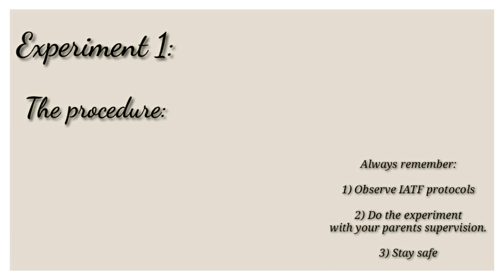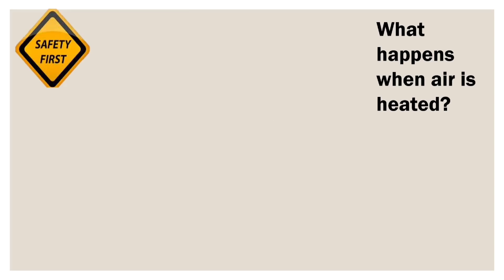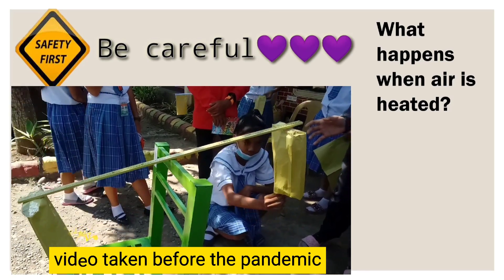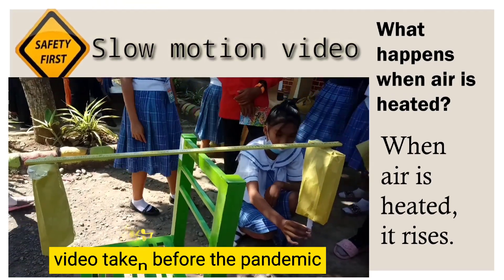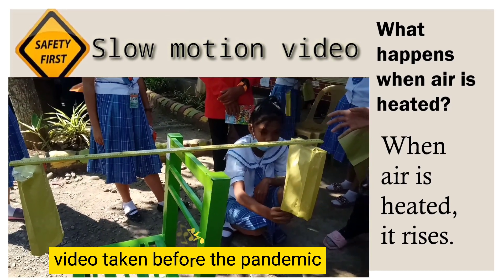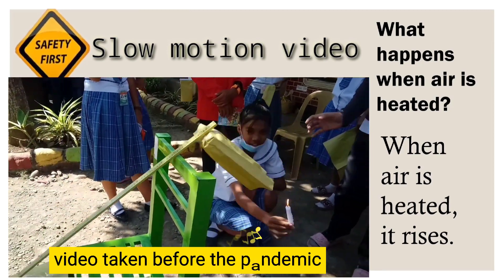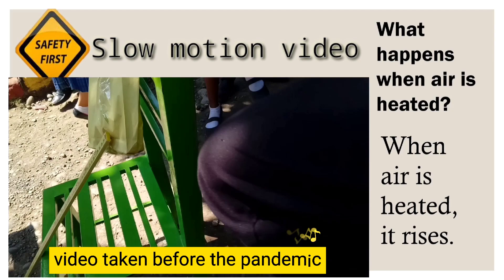Caution: do not place the candle too close to the paper bag — it may catch fire. Be ready with a pail of water or wet rag just in case. What happened when a lighted candle was placed under one of the bags? Very good! The bag moved up. Can you explain why? At the start, the two bags contain about the same amount of air. When the candle is placed below one bag, the air inside heats up, the air expands and spills out of the bag. There will be less air in that bag than before, so the bag rises.